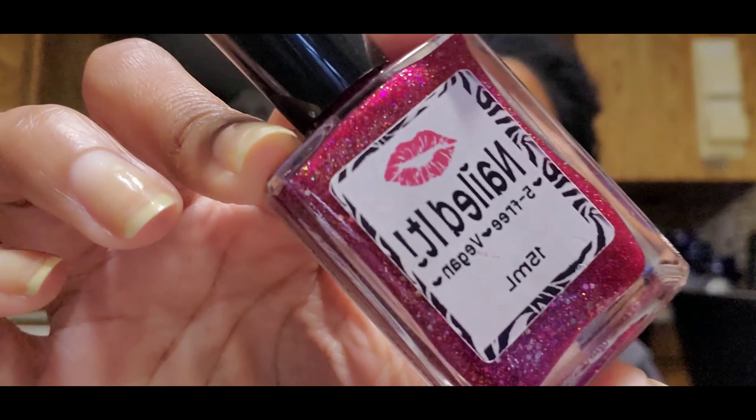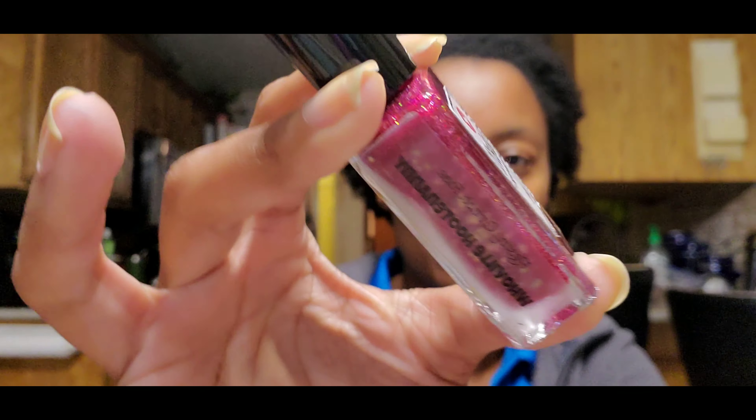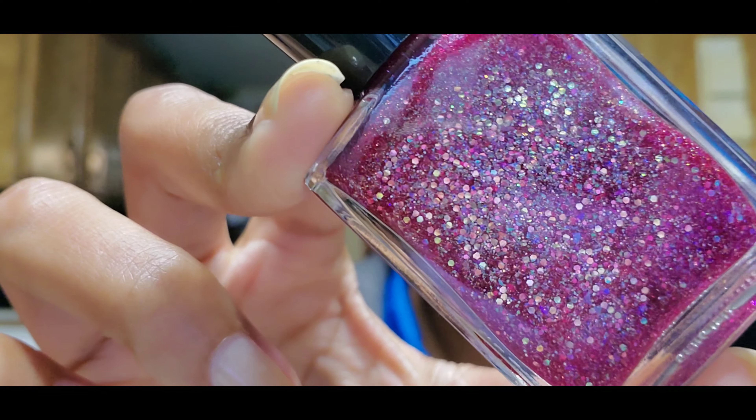The first one I have to share with you is Nailed It Polish, and this one is called Whoville Hootenanny. I'm assuming this is from maybe last year's Christmas collection or something. I haven't had time to look up all of these polishes from my de-stashes, so I can't tell you exactly where they came from. Maybe you can find them in a de-stash, or if they're still available on the website, you can check that out. It says 'Resting Grinch Face,' which gives me the idea it was a Christmas polish released at Christmas time. It's a berry color with a bunch of different color glitters in there.